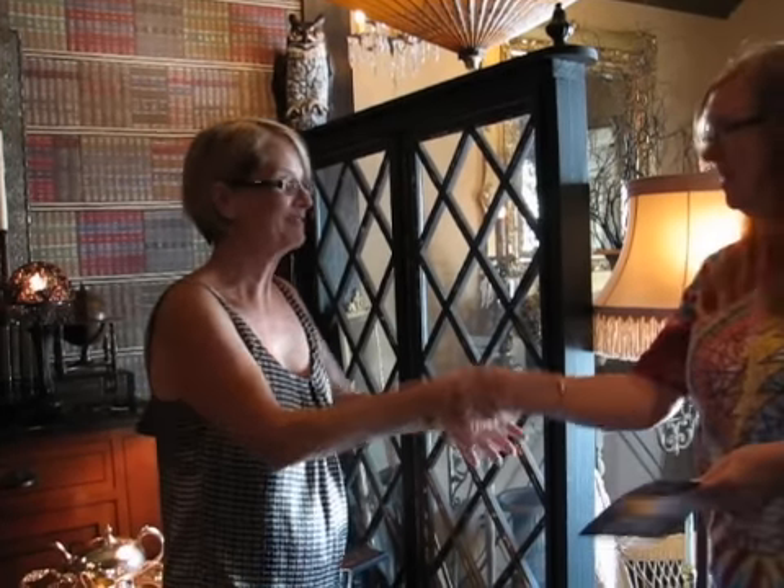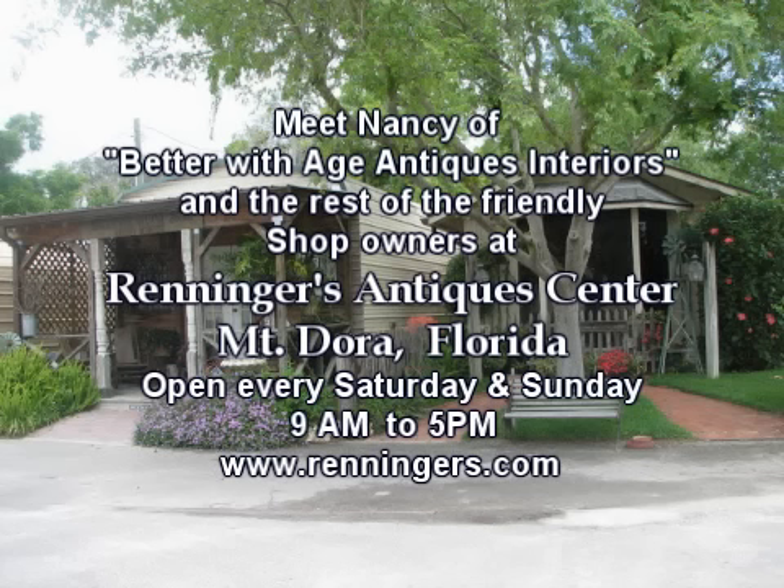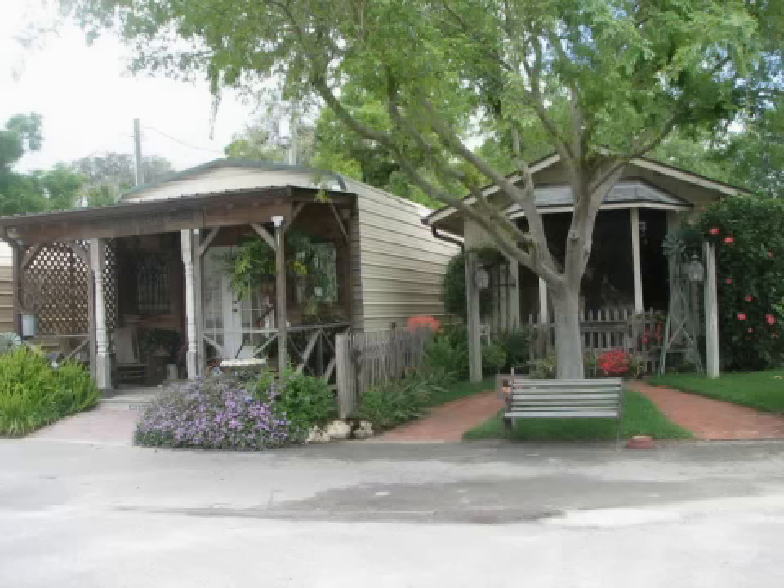Thank you very much. You're very welcome. Thank you. Meet Nancy and the rest of the friendly dealers at Renninger's Antiques Center in Mount Dora, Florida. Open every Saturday and Sunday from 9 to 5. Thank you very much.